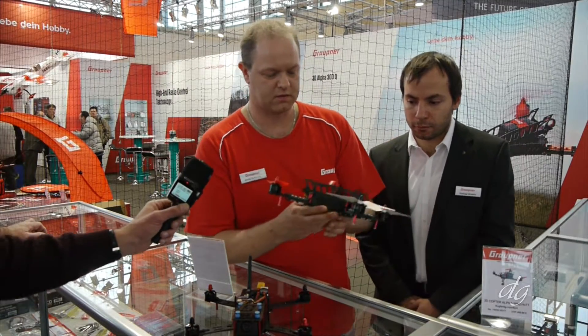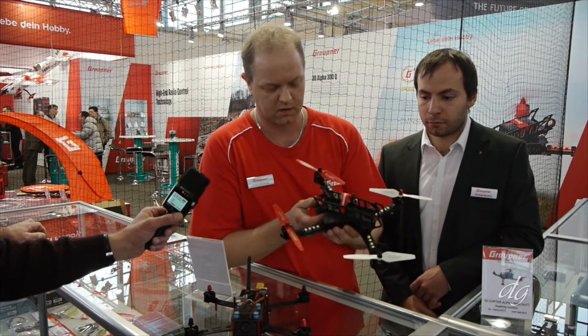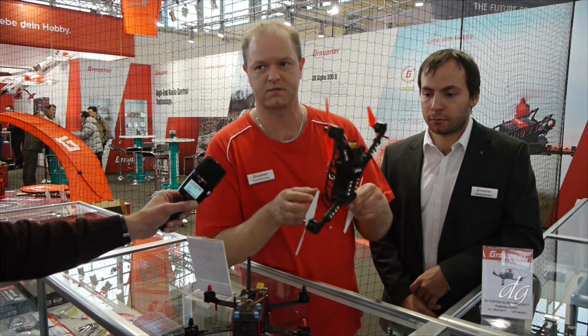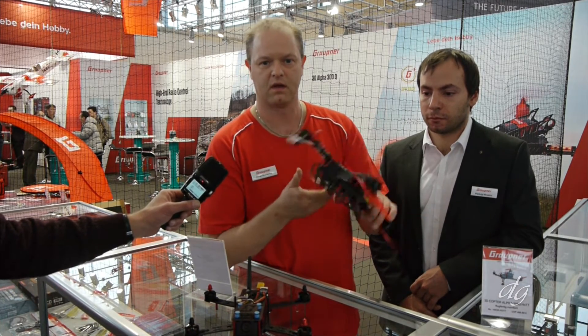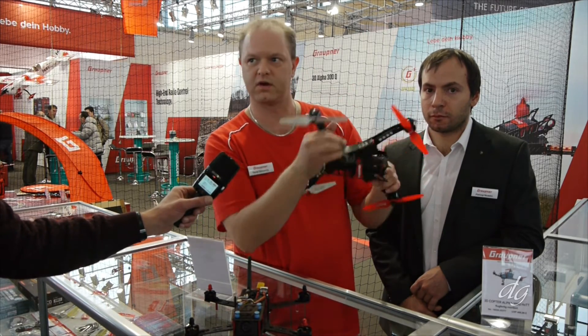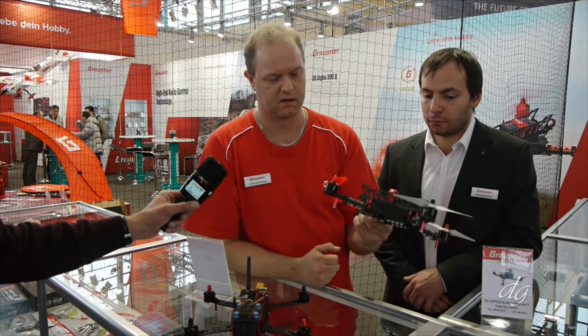Our new 2016 model is the Alpha 300Q, a 3D copter. You can fly it inverted, fly it like a 3D helicopter, make flips in all directions, and so on. You can also fly in the dark — it's designed for night flying. You can see it in the demo.